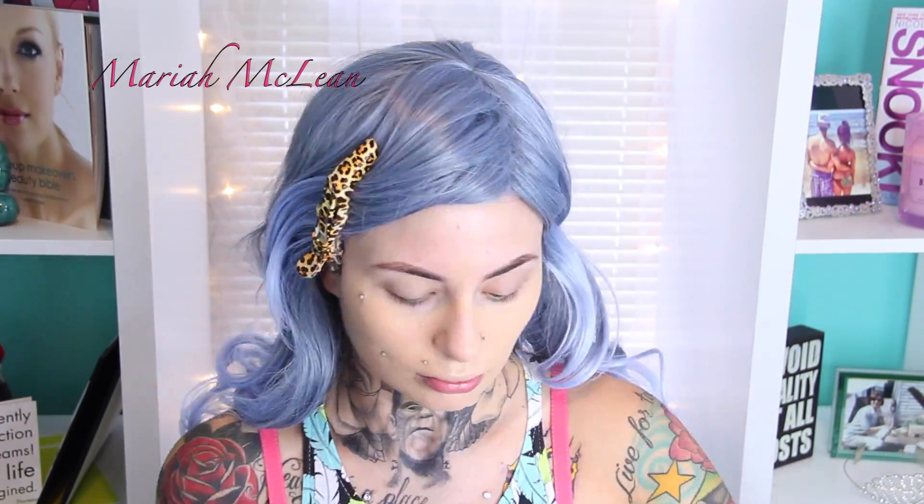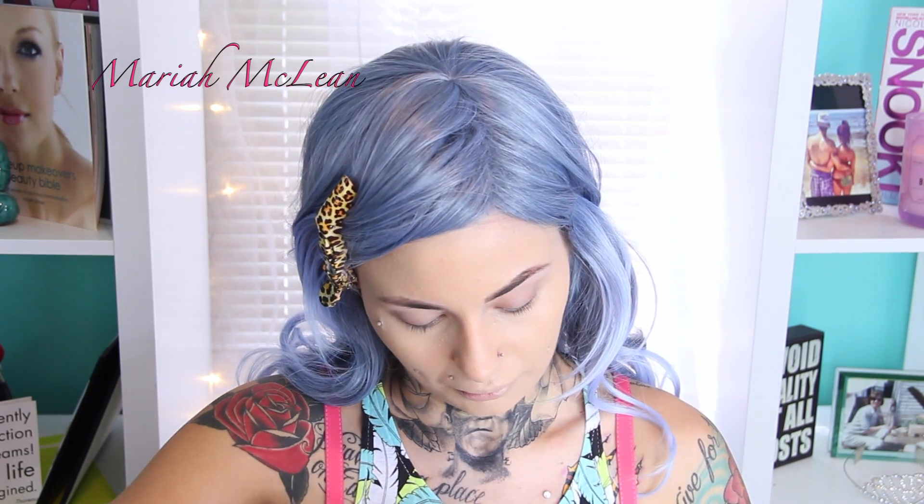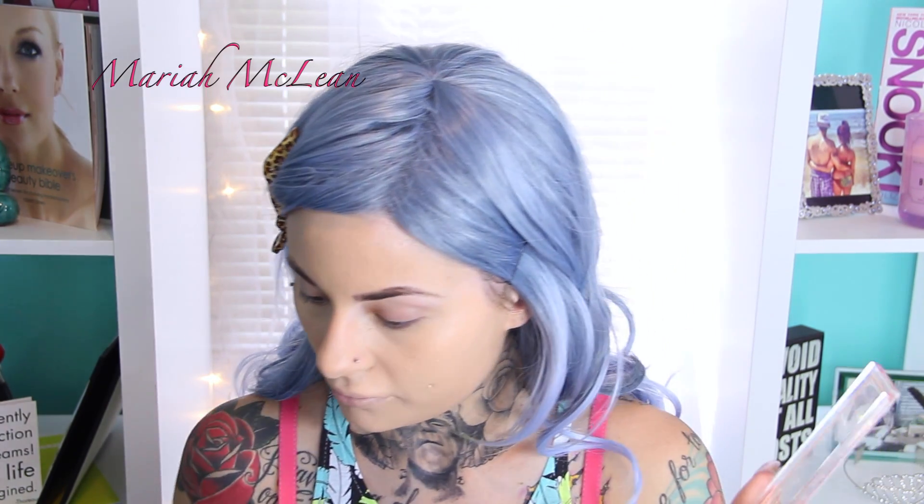For my foundation, I'm going to be using my L'Oreal True Match in Natural Buff and Sun Beige mixed together to create the perfect shade, and I'm using a damp beauty blender to blend this out. I've primed my lids using my Urban Decay primer.